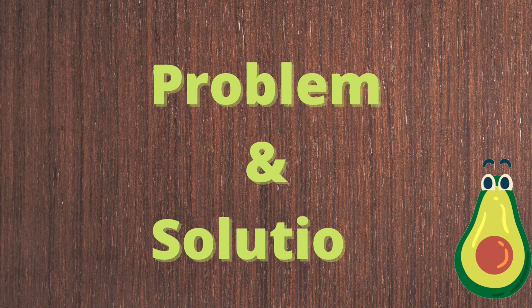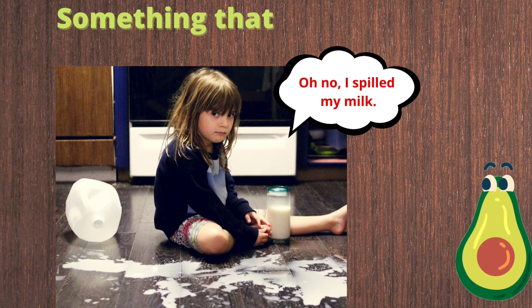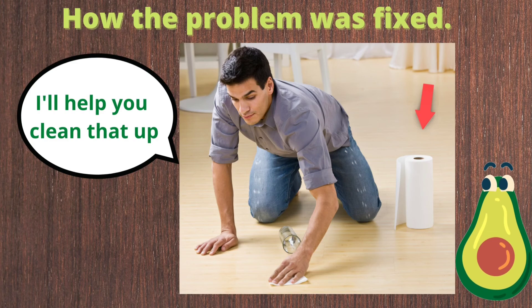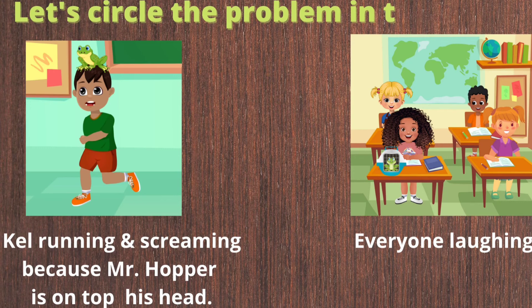That story was guac-tastic! Now that we know how to identify problem and solution, let's put our skills to the test. A problem is something that went wrong, and the solution is how the problem was fixed.